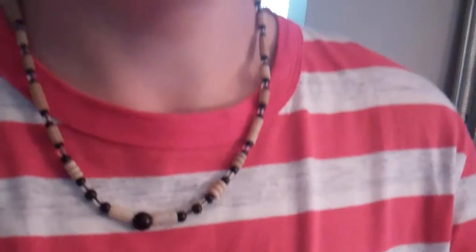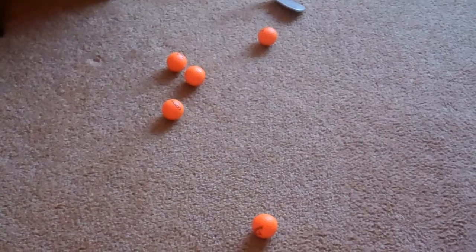Today's indoor challenge is to get five balls into this saucepan. Will I be able to do it? Let's find out.